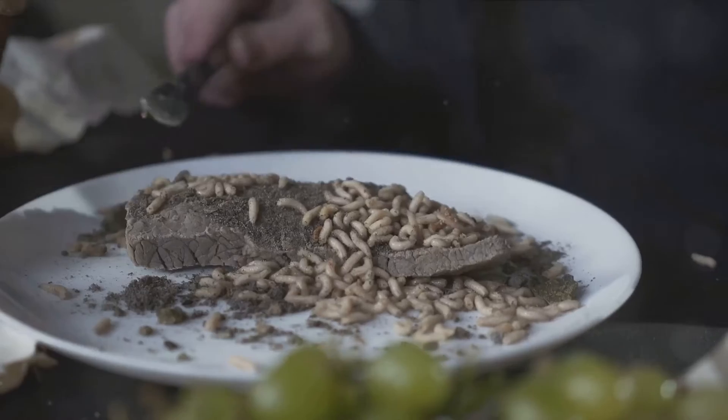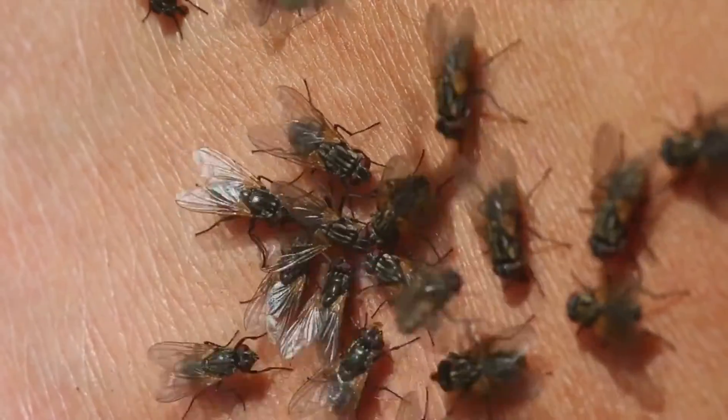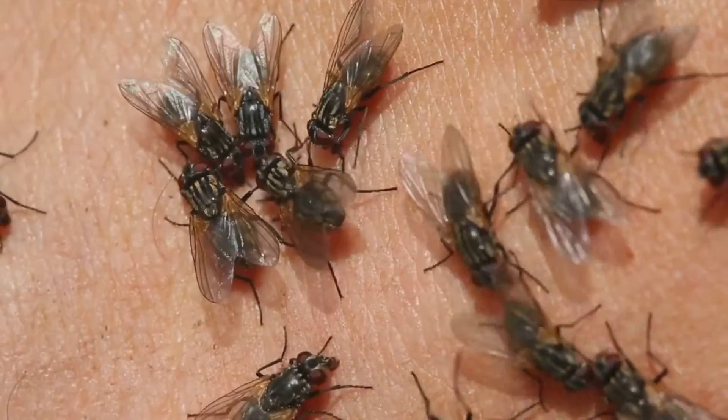Appetizing, right? Once the food is in a slurpable state, the fly then tucks in, enjoying the meal you've so kindly provided. But wait, there's more. While it's feasting, the fly might also defecate on your food.